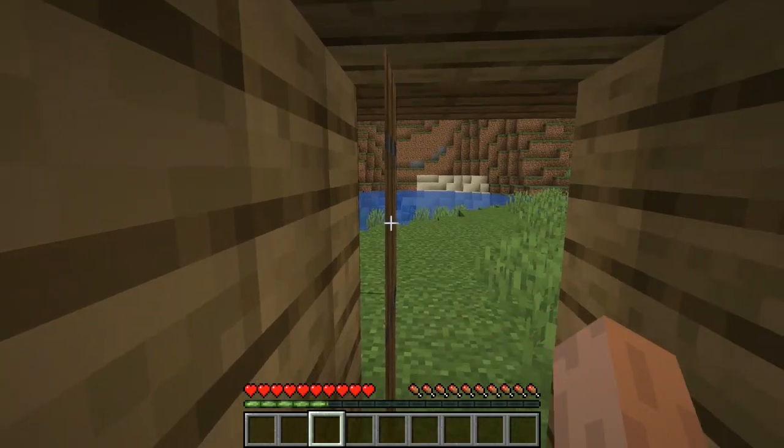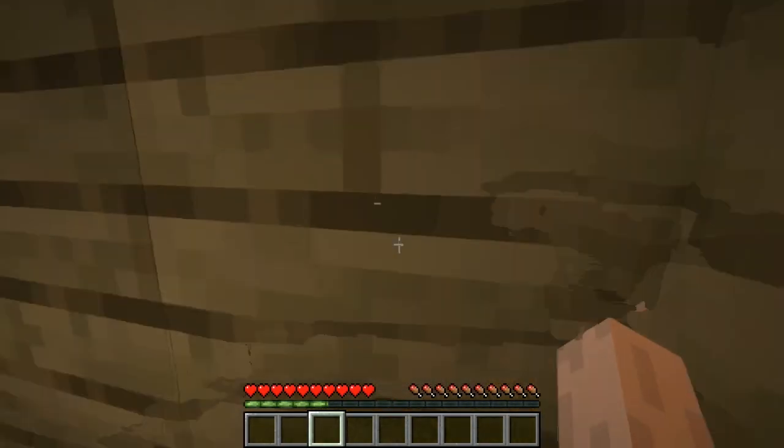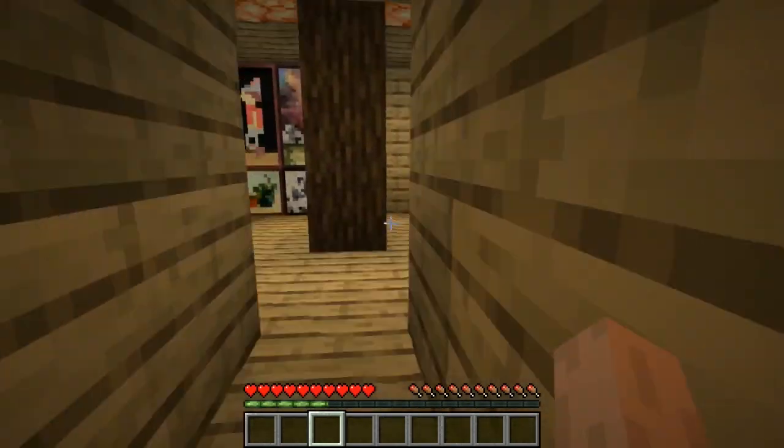Okay, so you enter through the door, naturally. And yeah, I've added some lighting in here, which is nice, because, you know, we all need lights.